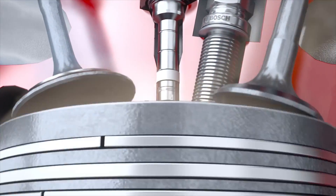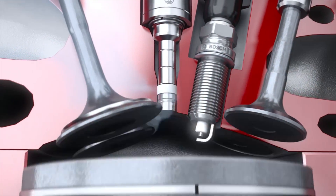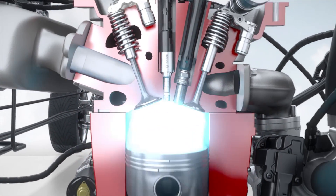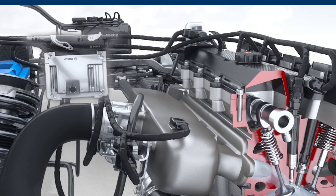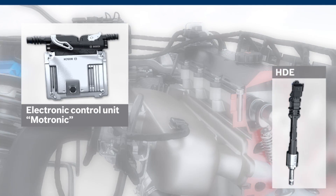Bosch injectors with innovative laser-drilled spray holes provide maximum flexibility and spray configuration while minimizing wall wetting in the combustion chamber. To achieve the best possible combustion during gasoline direct injection, the air fuel mixture is created right inside the combustion chamber. Key components in the Bosch direct injection system are the electronic control unit and the high pressure injector.